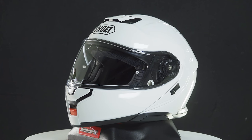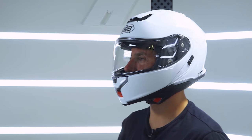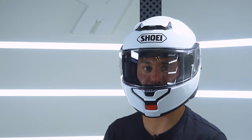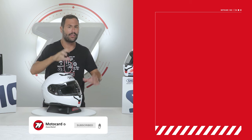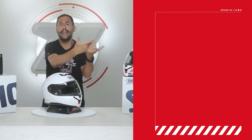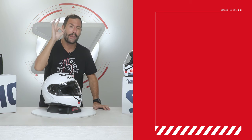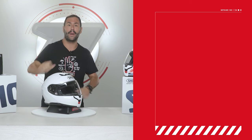Tell us in the comments if you have the previous generation or if you've ever had a Shoei motorcycle helmet. We've also provided a link in the first comment with the updated price and availability for this helmet, in case you want to check it out. If you enjoyed this video and found it helpful, give us a like and don't forget to subscribe to the channel so that the Motocar community keeps growing every day. Until next time!